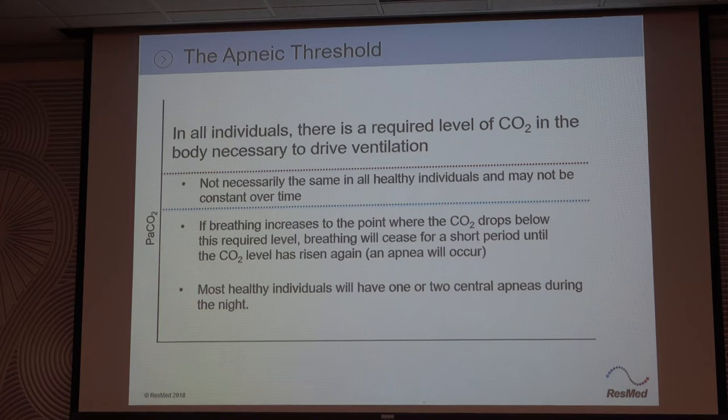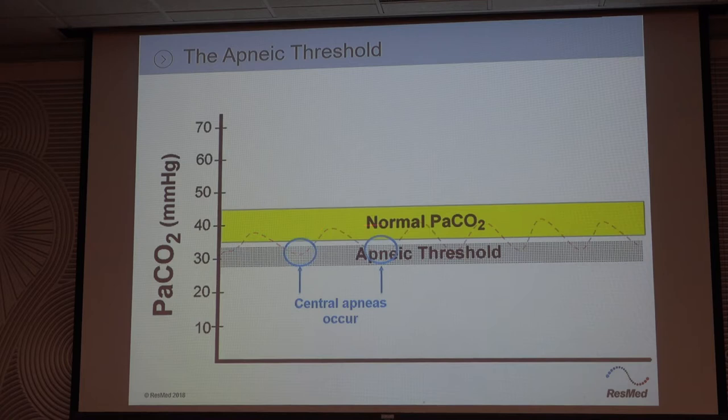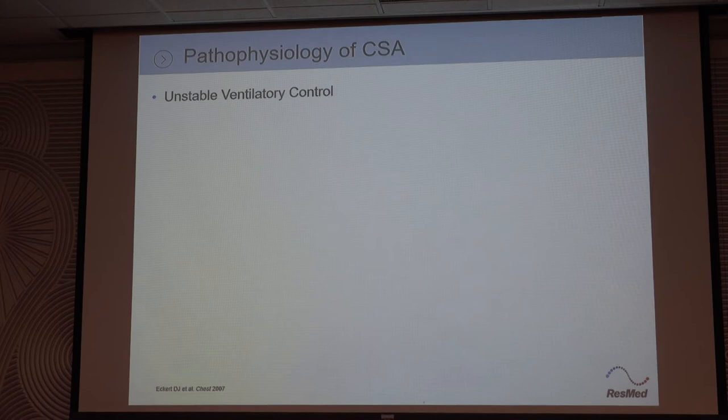But in some patients, the central chemoreceptor is hyper and drives the CO2 way too low. These patients actually sometimes get better in REM because the central chemoreceptor isn't in control. It's all about CO2. If the CO2 hits that low threshold level, the brain is going to say quit breathing. These are the treatment emergent central apneas — their normal CO2s might be on the low side. So you put them on CPAP, it opens the airway a little bit, blows the CO2 down a little bit, and the brain says quit breathing. Then they start having these cyclic centrals. That's really the mechanism — unstable ventilatory control.